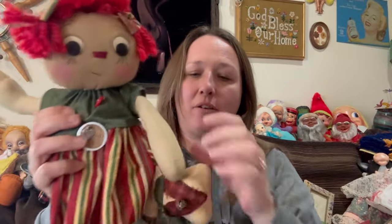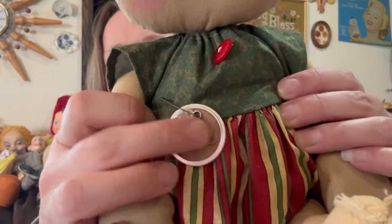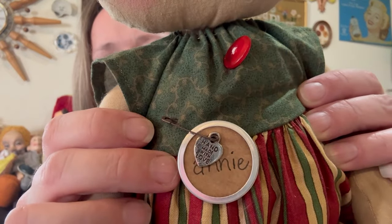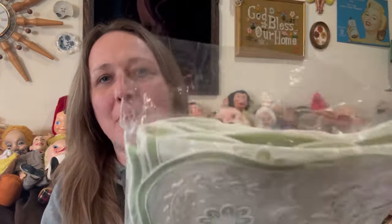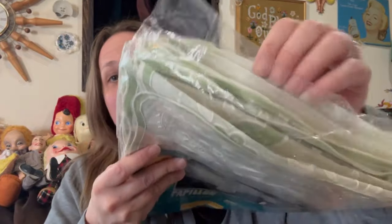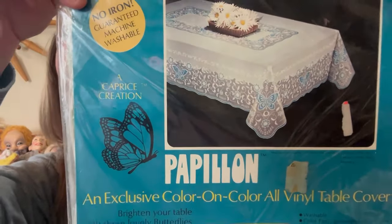This gal is so stinking cute and adorable. She's holding something — maybe it was supposed to be attached — but she's got a little dolly in her hand. Her name is Annie and it says she's handmade with love. She came home with us. This vintage tablecloth in the package is awesome — the package has been opened but I don't think it's ever actually been used. It's perfect for springtime, absolutely gorgeous.